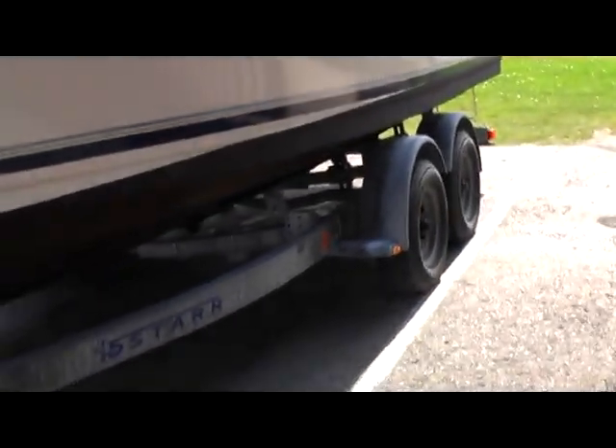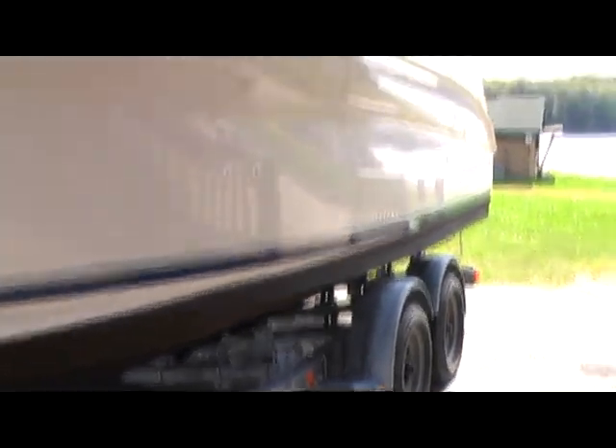On a trailer — tandem axle 5-star trailer. Come check this one out. I'll talk to you soon.